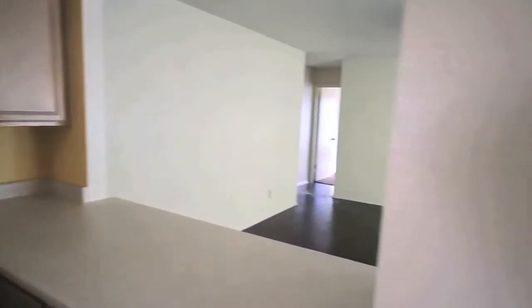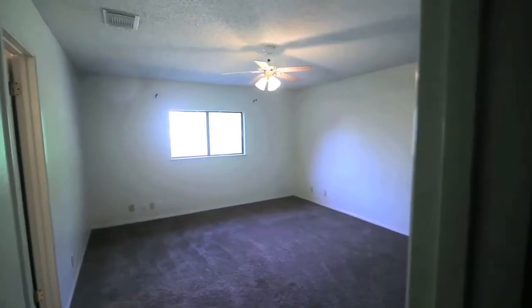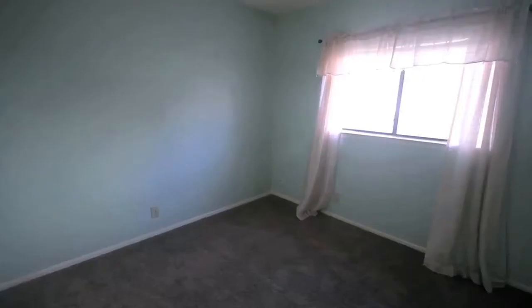You'll love the newly added wood laminate floors in the living space. The bedrooms are good size with ample closet space.